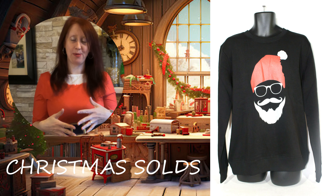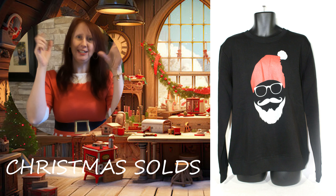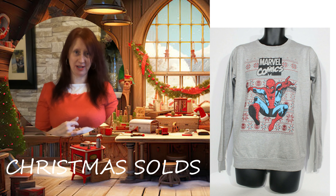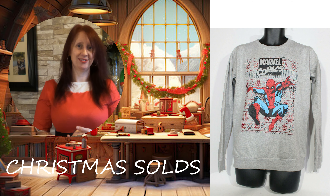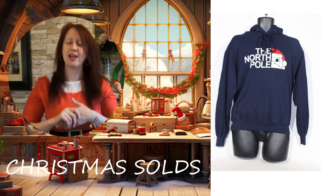First up is this awesome Santa face jumper — it's just a print but it's got glasses and stuff. He doesn't have a nose but it's very cool and it went for £13. Now we have the awesome Spider-Man jumper. We did have two — a blue and a red — but the other one sold ages ago. This one sold recently for £20.